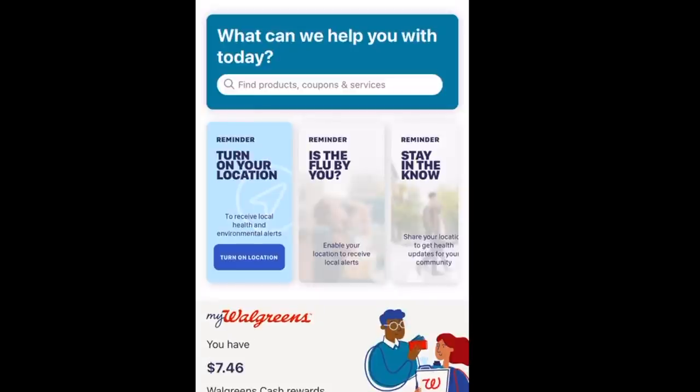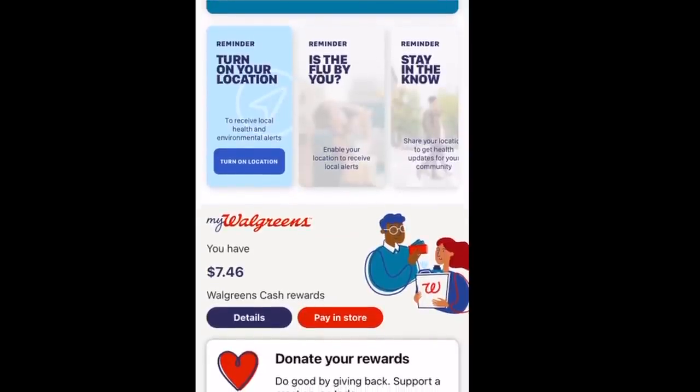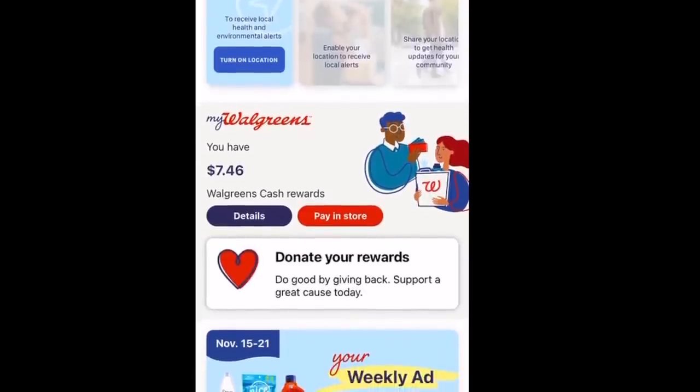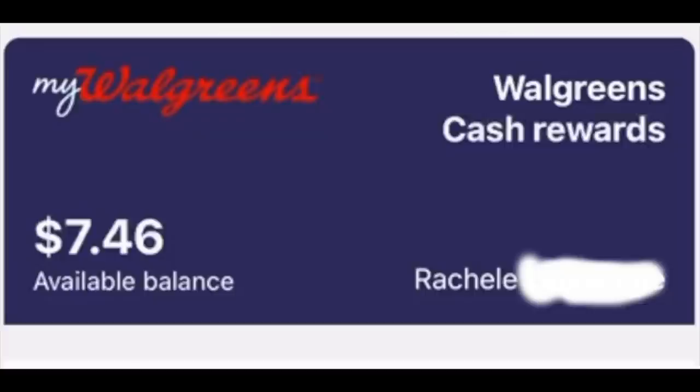So your location, flu shot info — then we have My Walgreens. I had 7,000 balance rewards points and now it's $7.46 in Walgreens cash. This is the main screen — it'll have the amount of money, and if something's expiring it'll be right there below. As you can see, Jennifer has 80 cents expiring. And then there's also a list: view your wallet, donate your rewards, view rewards activity, about Walgreens cash rewards. My Walgreens cash — I had 7,400 points, now $7.46, even Steven.